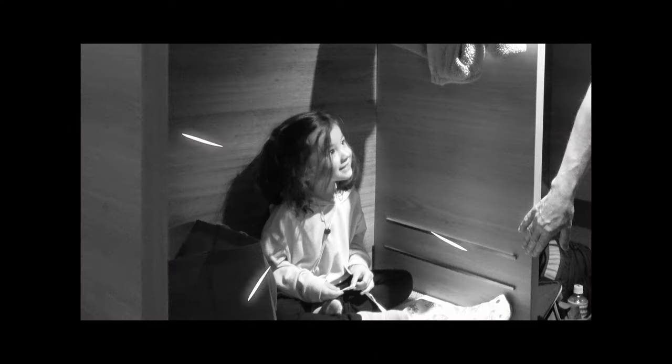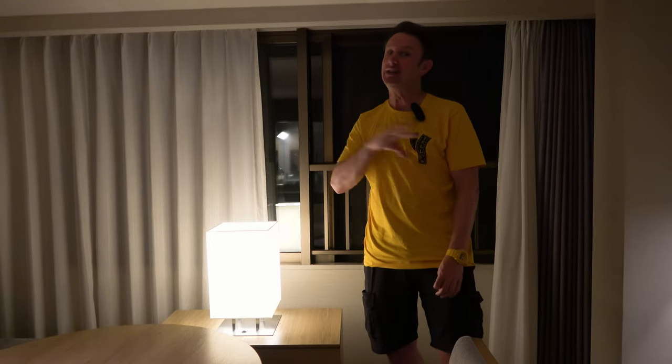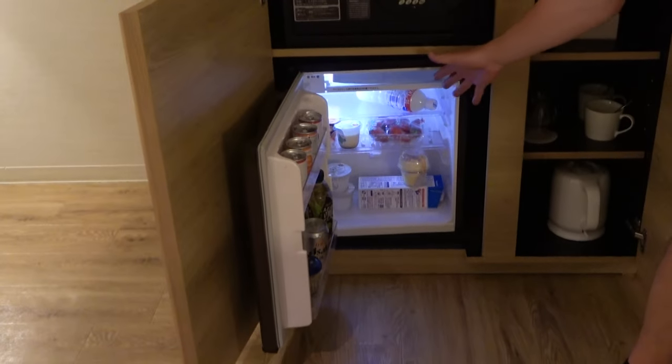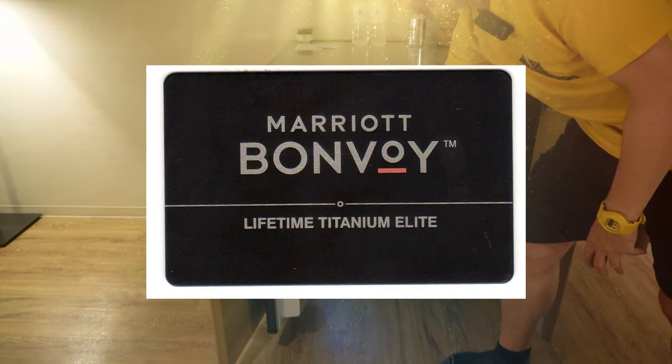That's the problem with working with child actors — you never know what they're gonna do. We might've fed her a little too much sugar before. But she loves hotels. There's a refrigerator down here that's got a lot of stuff in it. Some of it we bought, but then some of it are the Titanium welcome amenities.